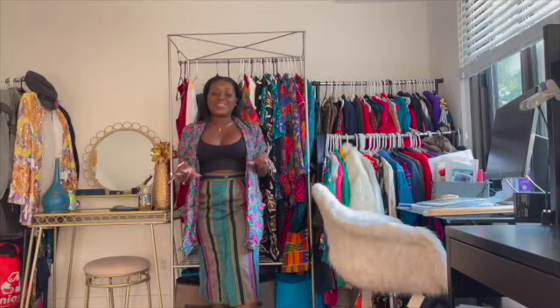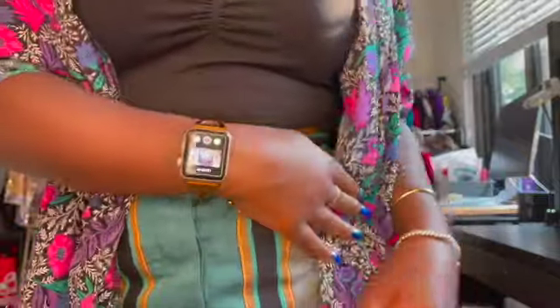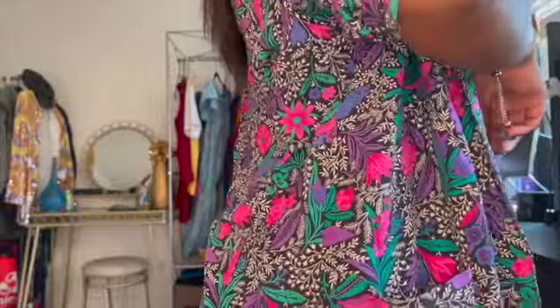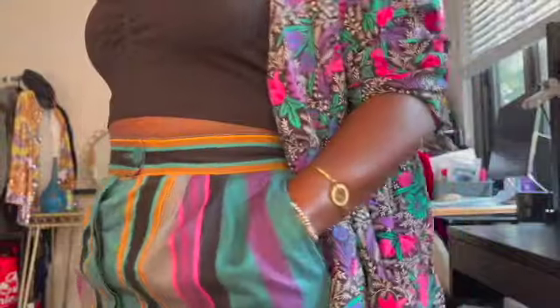All right y'all, I have it on and I actually really really like it. Don't be afraid to mix patterns. See how that pink is going together there and the green as well. And this skirt does have pockets — there you go.